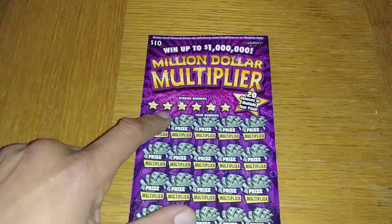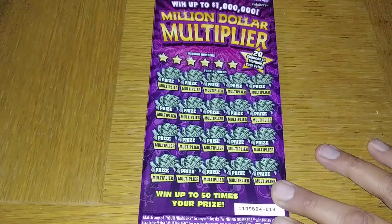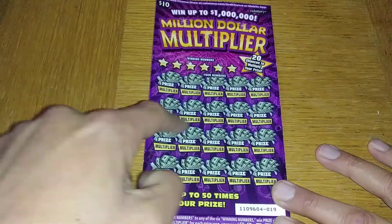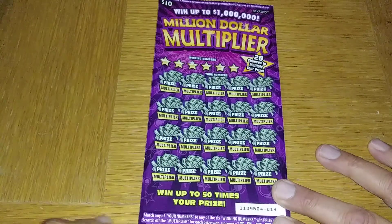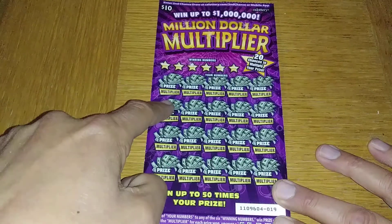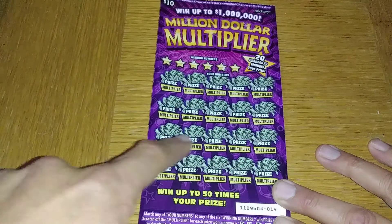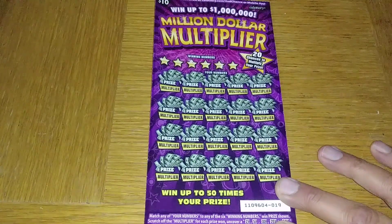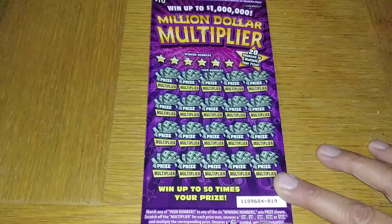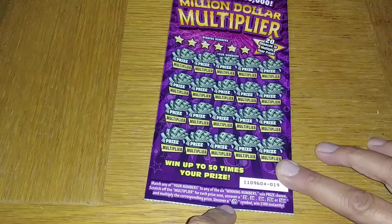Let's go ahead and see how this game plays. You got your winning numbers right here, and your numbers here — all you gotta do is match that number and then you can multiply your prize. There's a multiplier under each one of the prizes, so whatever you uncover and win you can multiply that prize by 2, 5, 10, 20, or 50 times. You can also uncover a money bag symbol down here for a hundred dollars instantly.